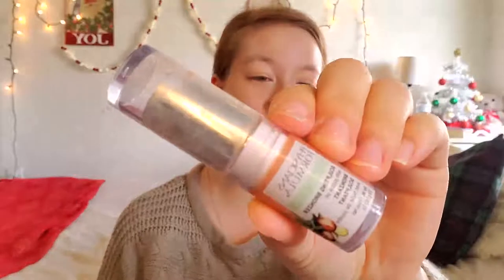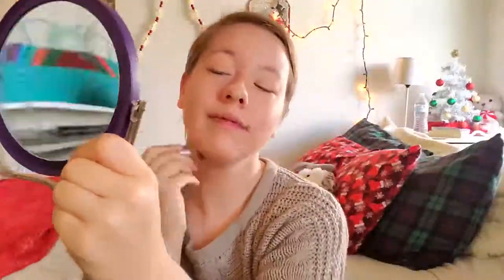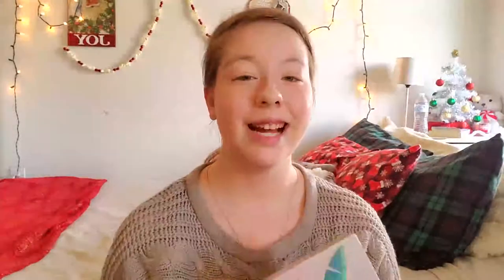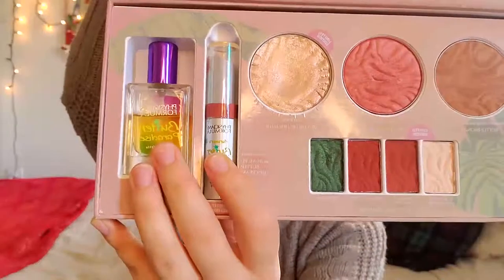After that I'm going in with my Organic Wear bronzer. Once my bronzer is done I'll go in with my blush — this is my Butter Blush. Next is my highlighter from the Physicians Formula and Casey Holmes palette, and I'm going to use this nice gold shade in the palette.